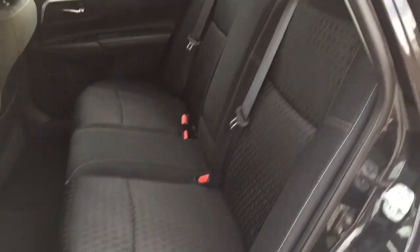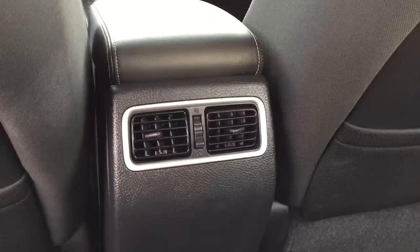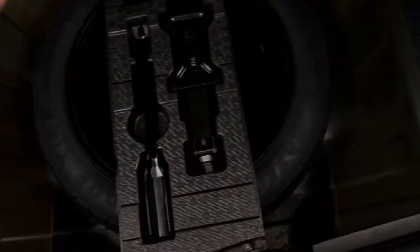Moving into the middle, we've got seating for three and for the passengers' comfort there are climate control vents. The trunk is very spacious and underneath we've got our spare tire, jack, and lug wrench.